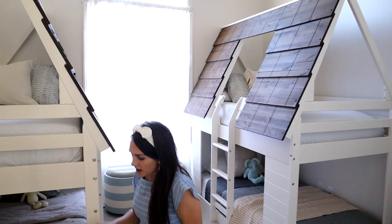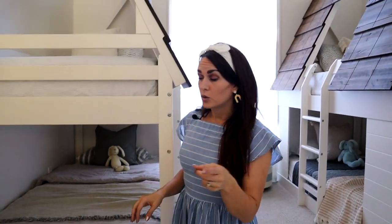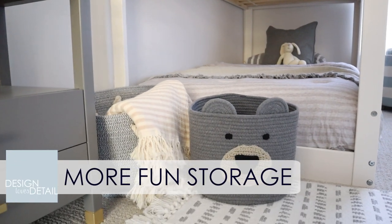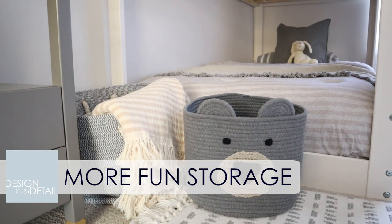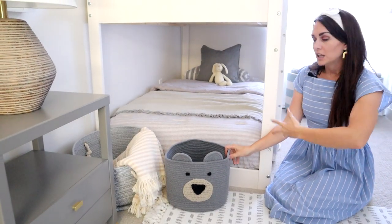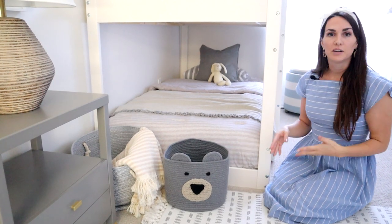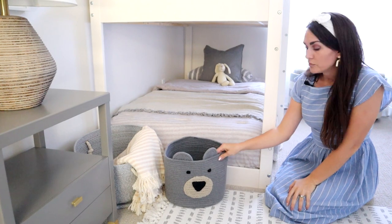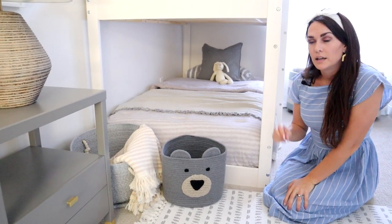Over here is another way to store things in style. I find that if I give my kids cute baskets, they will totally use them. I love that these are soft — they're great for a kid's space, especially for younger kids. Someone's not going to get their face slammed into this and get injured, which is something you think about when you have kids. These are great for blankets and toys.